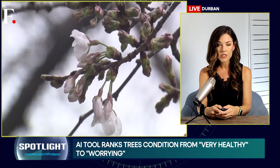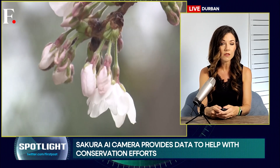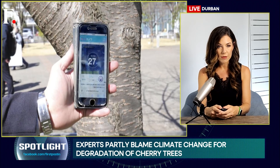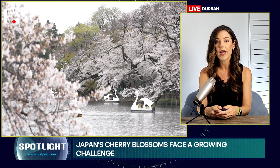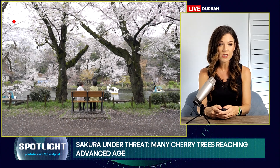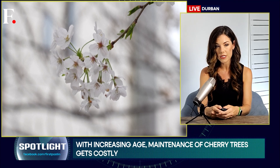A tree boasting dense, vibrant blooms right to the branch tips receives the highest rating. Since its launch last month, this user-friendly tool has already collected around 20,000 photos. This valuable data, including tree condition and location, is then mapped on the Sakura AI Camera website and made freely available to local authorities.